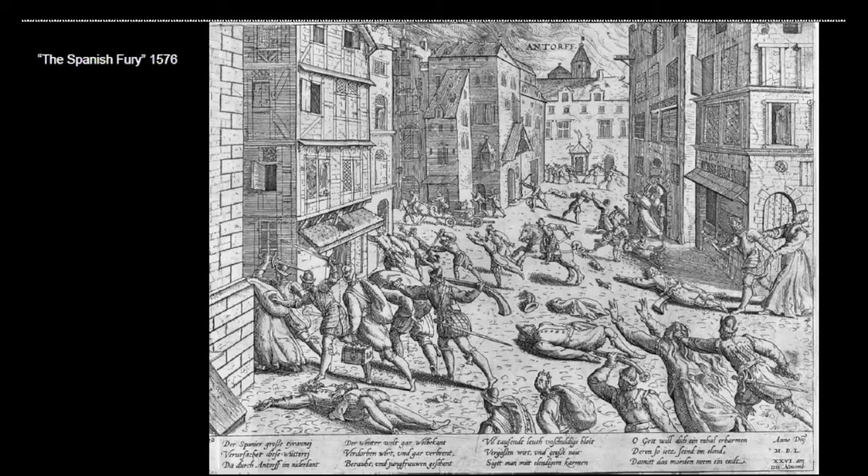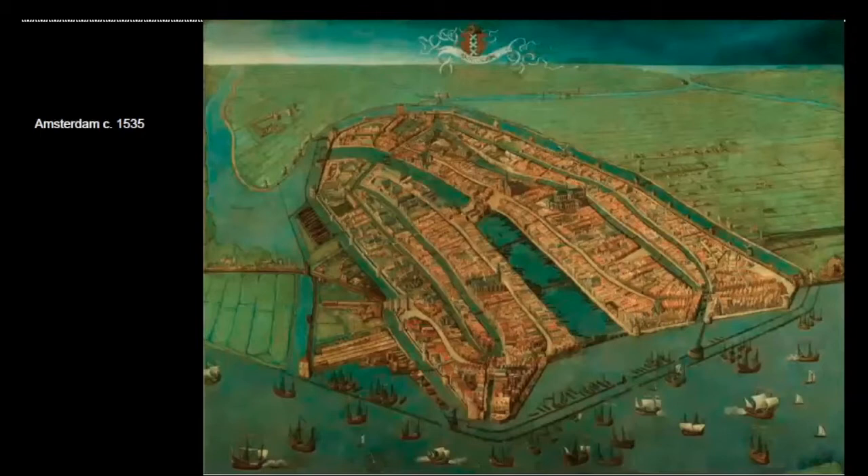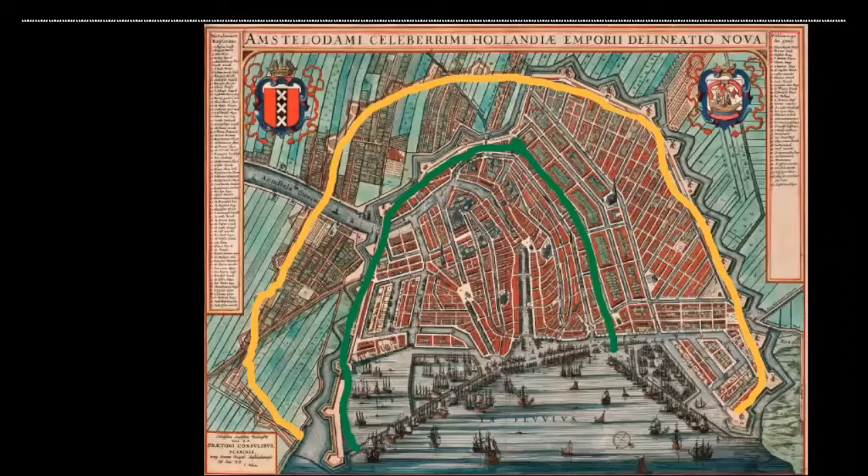Many merchants followed the trade north to Amsterdam, and artists followed as well. When the merchants leave, all kinds of other people who make life possible for them also leave — so there was a tremendous exodus from Antwerp to Amsterdam. Amsterdam had been a small provincial city in the mid-1500s, but now it was growing and expanding into a major cultural and commercial capital. You can see how about 100 years later they had built canals circling the city, and side canals that fan out from the center.